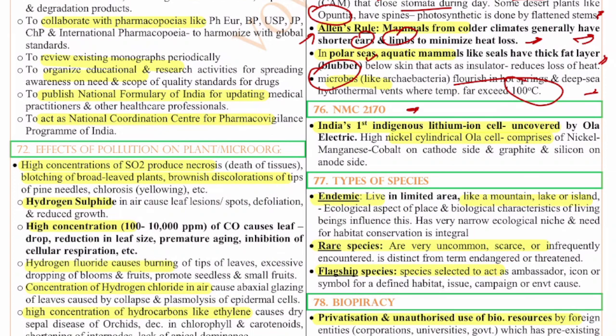The 76th question is on NMC 2170. If asked in the exam, identify that NMC 2170 is India's first indigenous lithium-ion cell, developed by Ola Electric. It is a high-nickel cylindrical cell comprising nickel, manganese, and cobalt on the cathode side, and graphite and silicon on the anode side.